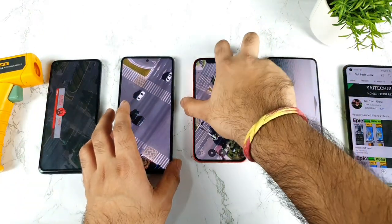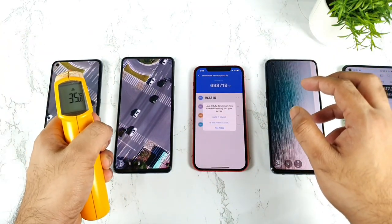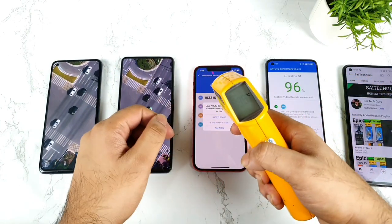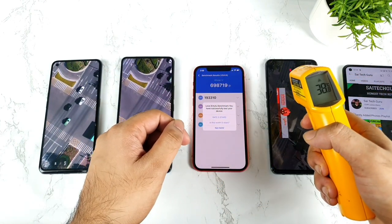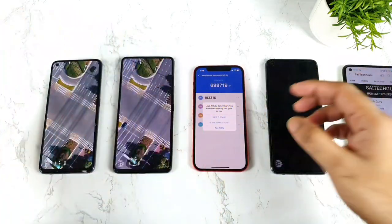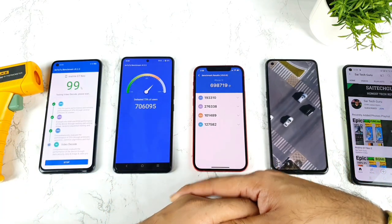Right now as you can see, we're getting close to the end of the benchmark results. Let's check the temperatures: 35.8 degrees Celsius, 35 degrees Celsius, 34 degrees Celsius, and 38.8 degrees Celsius. You can see how the temperatures are actually maintaining during this time of testing, and finally we got the benchmark test results.